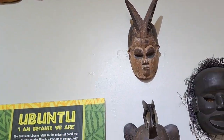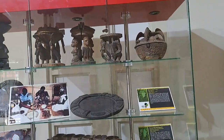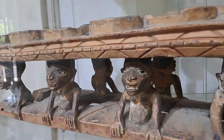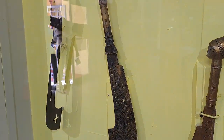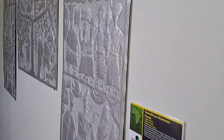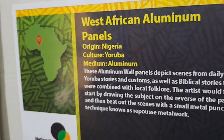Ubuntu captures a lot of that. There are lots of different artifacts here — you can look at currency, the Yoruba people, and all that. We have some beautiful ceremonial swords, aluminum panels, and also the ebay gals right there at the back.